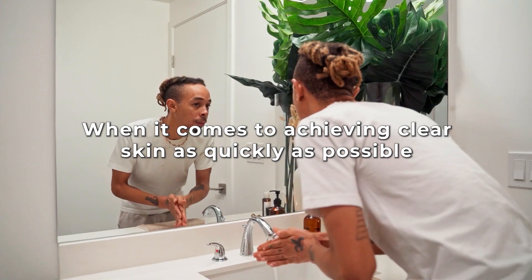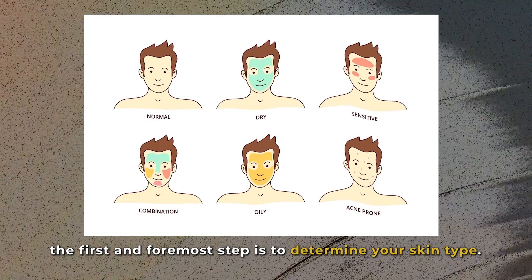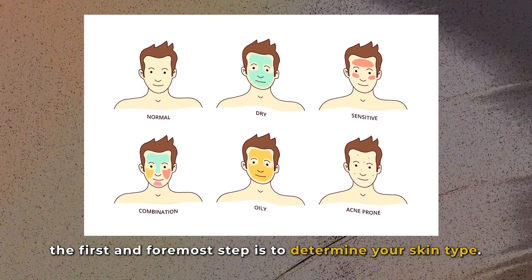Step 1: Determine your skin type. When it comes to achieving clear skin as quickly as possible, the first and foremost step is to determine your skin type.